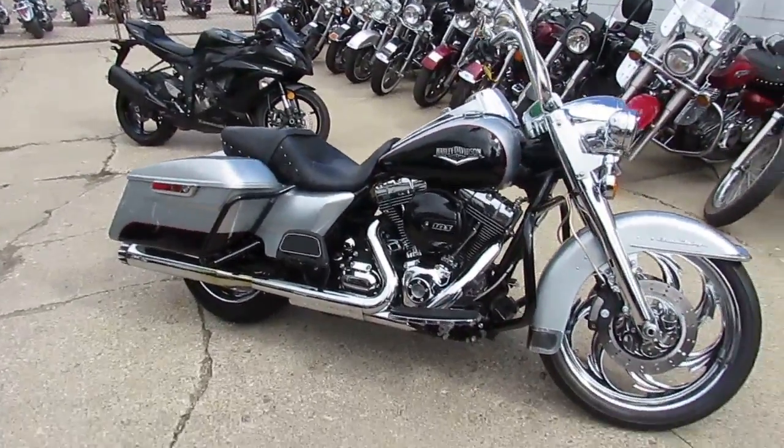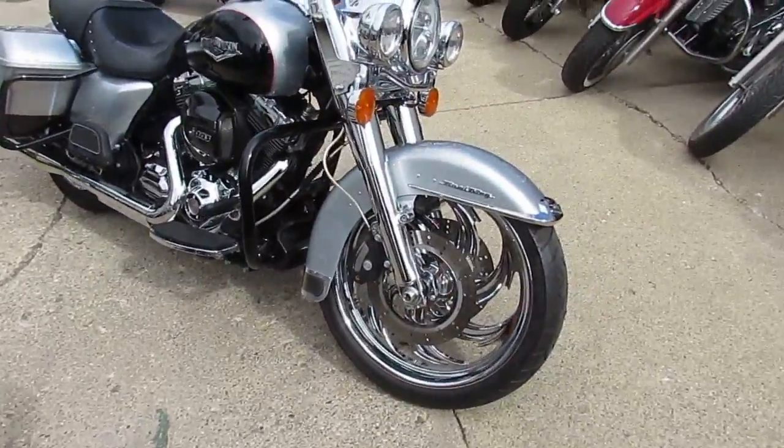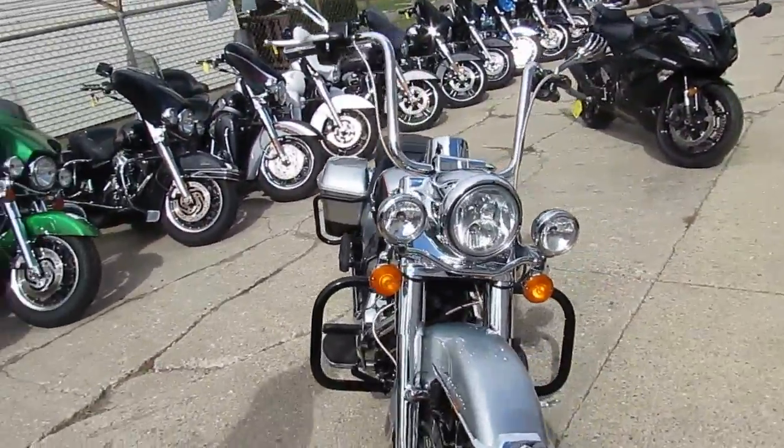Hey guys, this is Proof of Power Sports doing some videos on some of our used Harleys. It's the end of September. We just got three semi-loads of bikes in, so we're going to work fast and hard getting them up so everybody can see them.